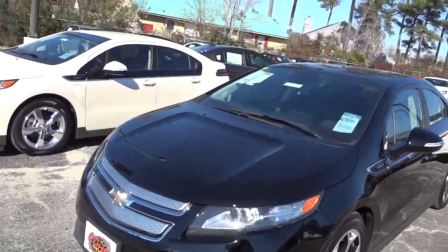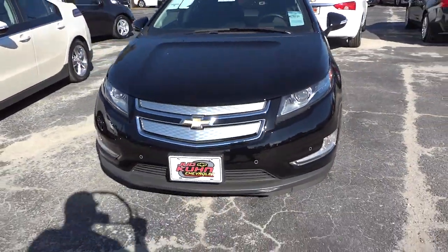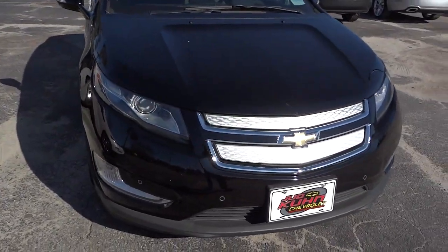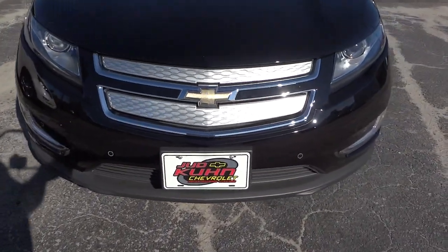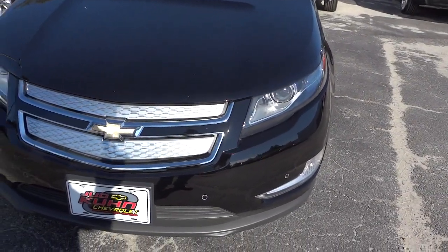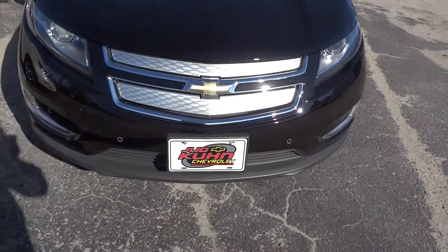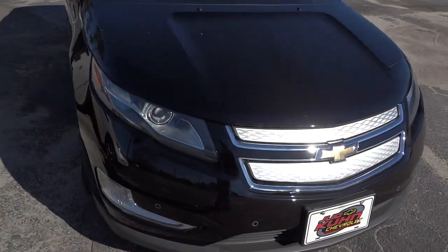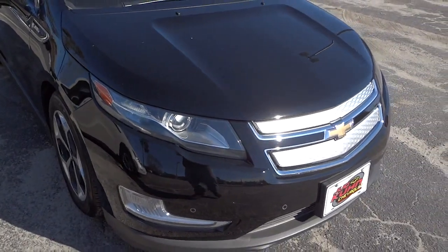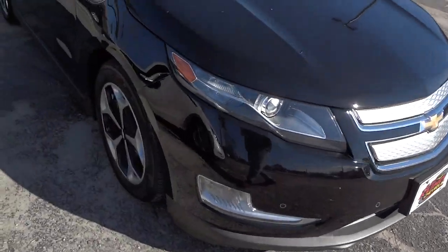So this is a 2014 Chevrolet Volt, and it has parking sensors here in the front. The window sticker mentions a front camera, which I haven't been able to find yet. Maybe if you know where it is, you can tell me in the comments. But it does have the parking sensors here in the front.